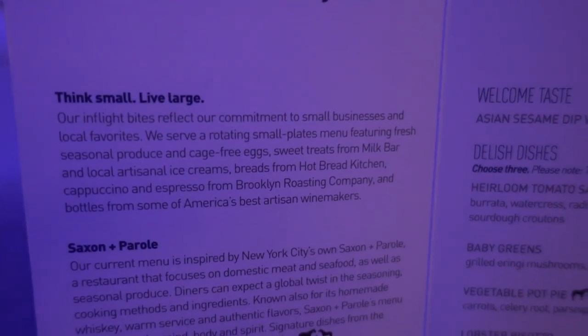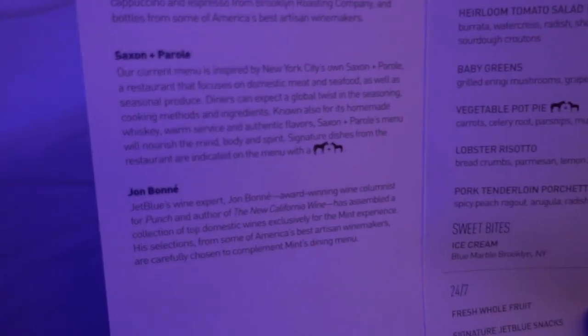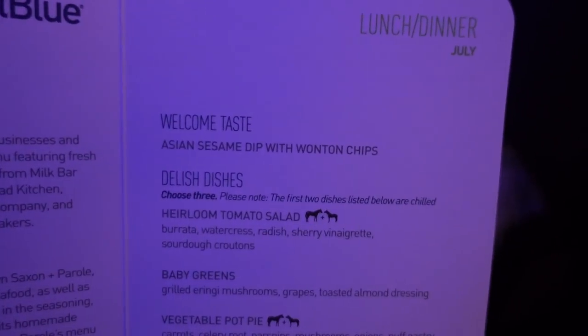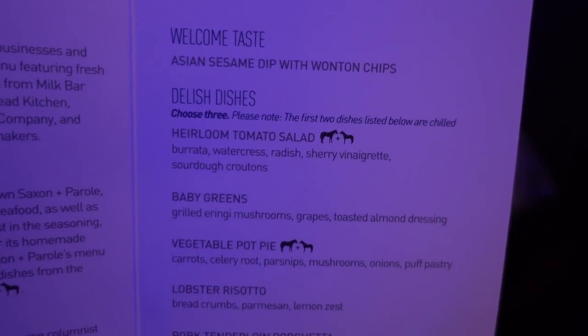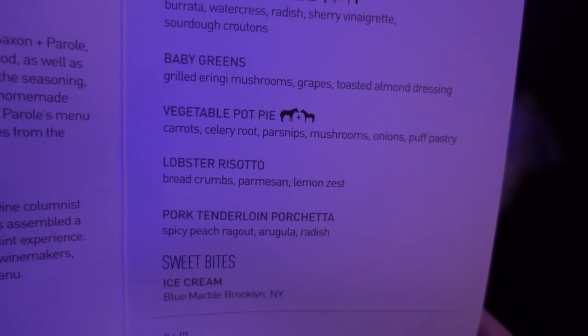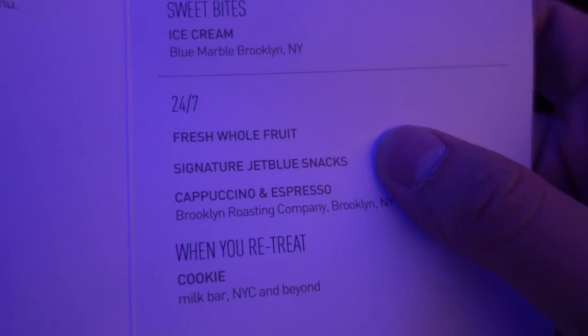Let's take a look at the food menu. The cool thing is that even though this is business class, it's pretty similar to international first class — the seats lay flat and some have doors. You get an appetizer and then pick three of these items. I'm probably going to go for the lobster risotto, the pork tenderloin, and the pot pie. You also get drinks and a cookie from Milk Bar.